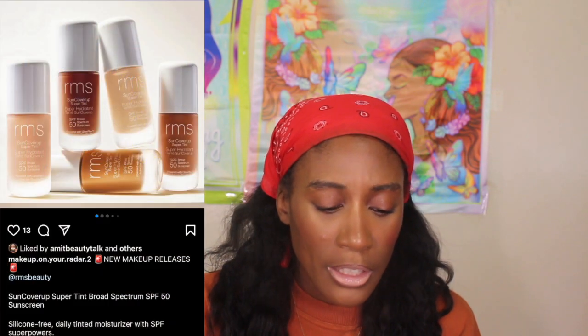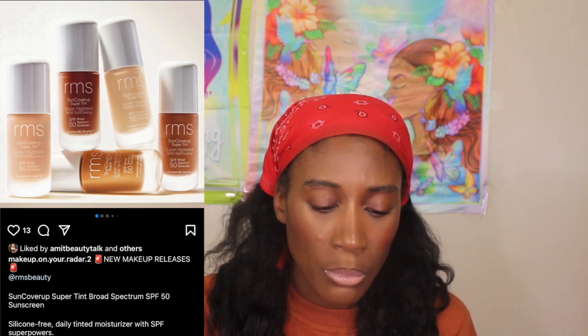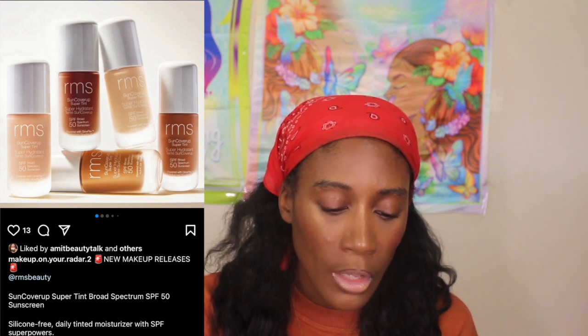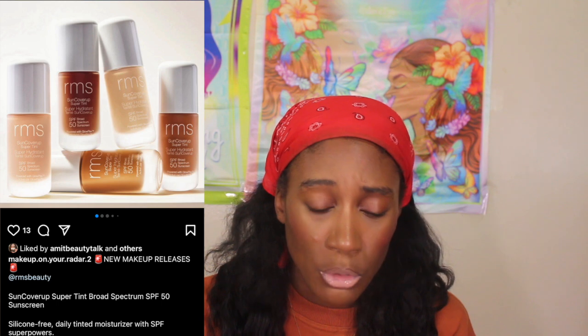The RMS Beauty Sun Cover Up Super Tint Bronze Spectrum SPF 50 is a silicone-free daily tinted moisturizer with SPF. It's supposed to be long-wearing and skin-loving, protecting from the sun's damaging rays, defending against blue light, and providing lightweight breathable coverage for a naturally radiant complexion. Early access is available now on their website, but I personally don't want any part of it.